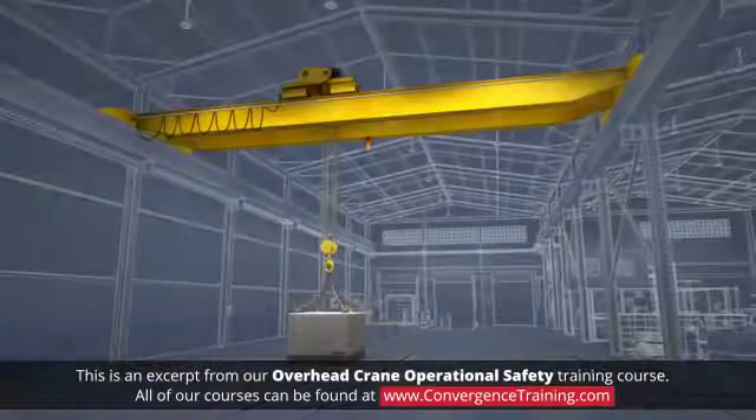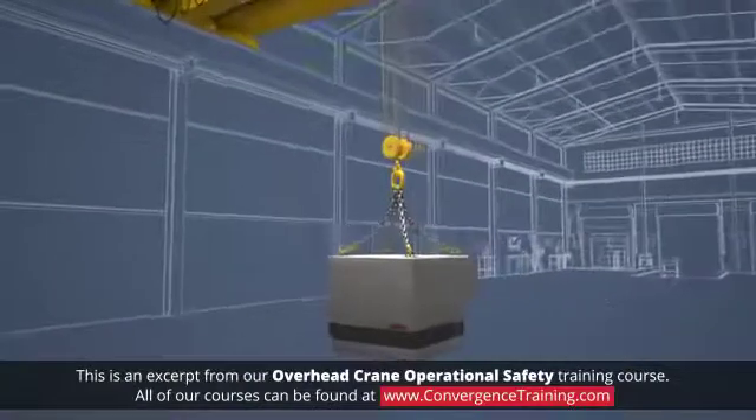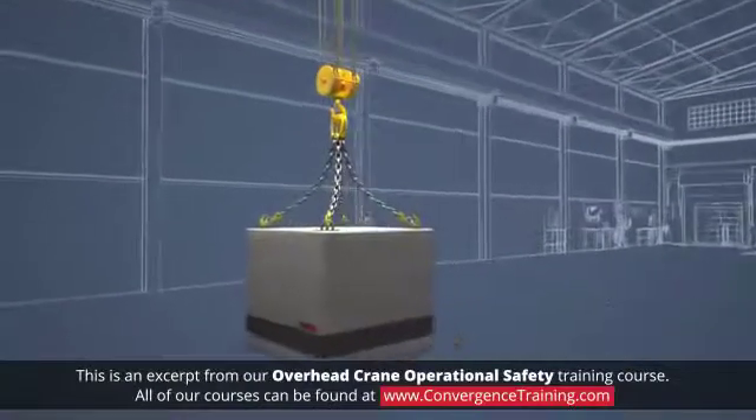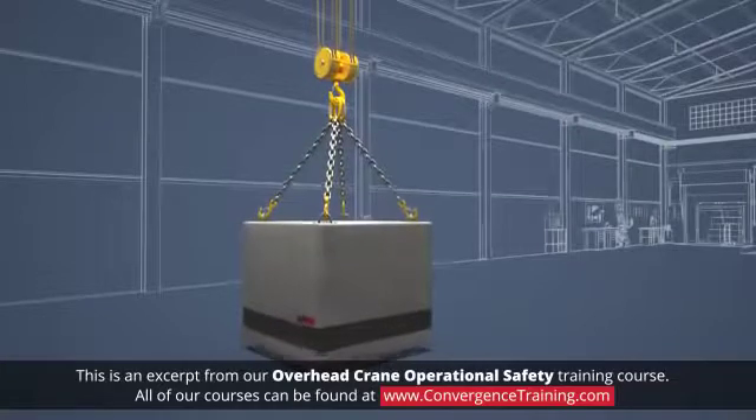An experienced operator moves a load smoothly. Keeping the load stable and under control is the top priority. Always take your time and move the crane with slow, smooth movements.